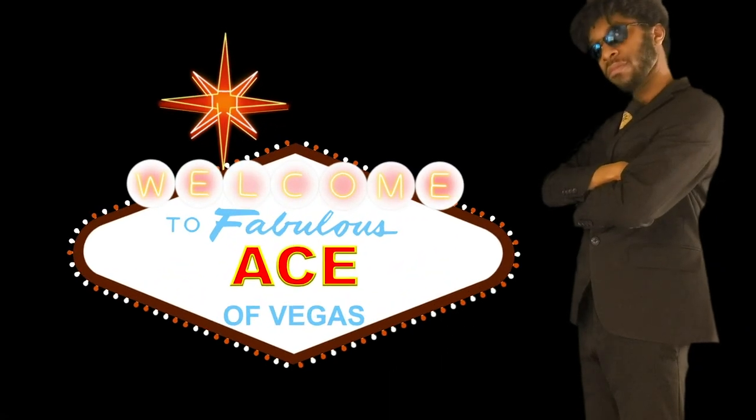Alright, Swedish and Sharks, here we go. This is the Ace of Vegas, the Ace of Vegas.